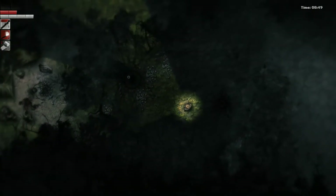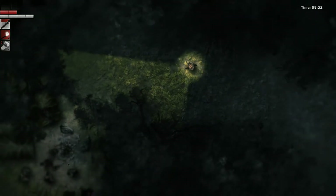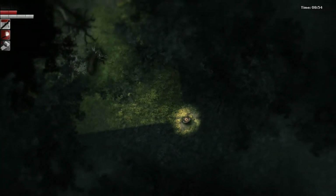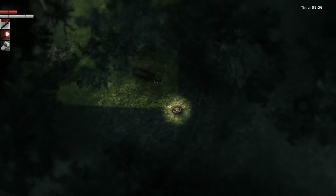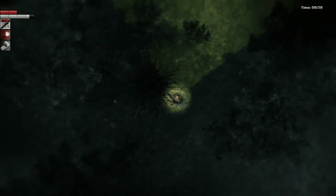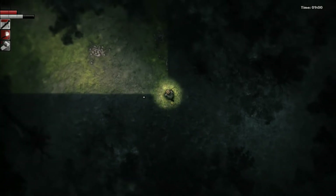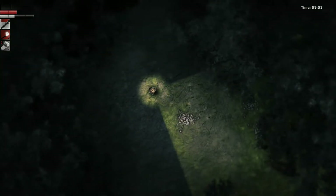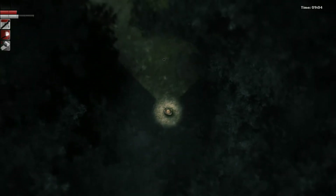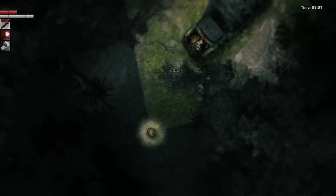That looks like a really good camp with a lot of gear, but it also looks like it's got... oh boy. Okay, we want nothing to do with that moose. Got to watch him kill that savage though, which is pretty cool. Oh — a broken truck! All right, let's have a look.